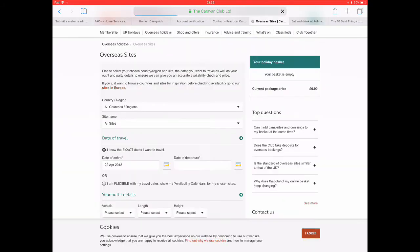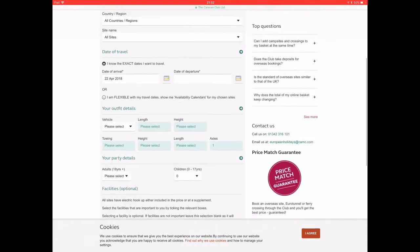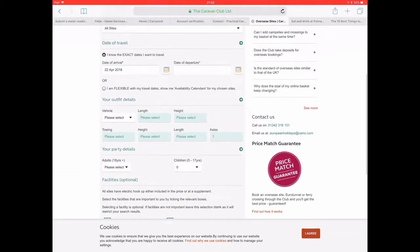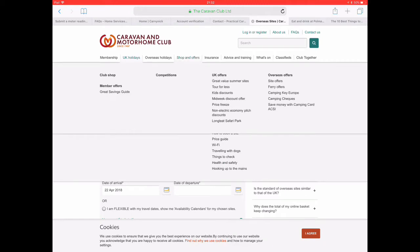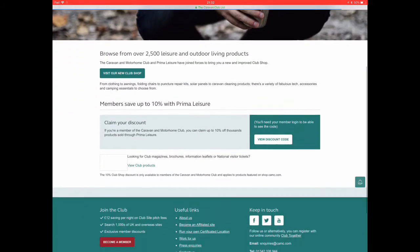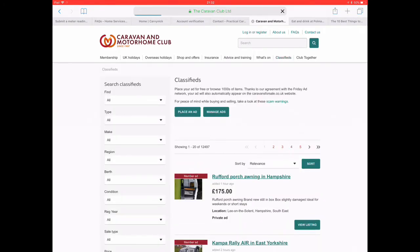Going on to the website, you can book a club site directly and quickly from the homepage, or go straight into the overseas sites page, which we found really helpful in booking a site in France — and we'll feature that in a vlog coming up. You can book a UK holiday with lots of options, there's a club shop feature which is fantastic for buying different things, and even a classified section as well. All in all, a feature-packed range of apps and a really good website.